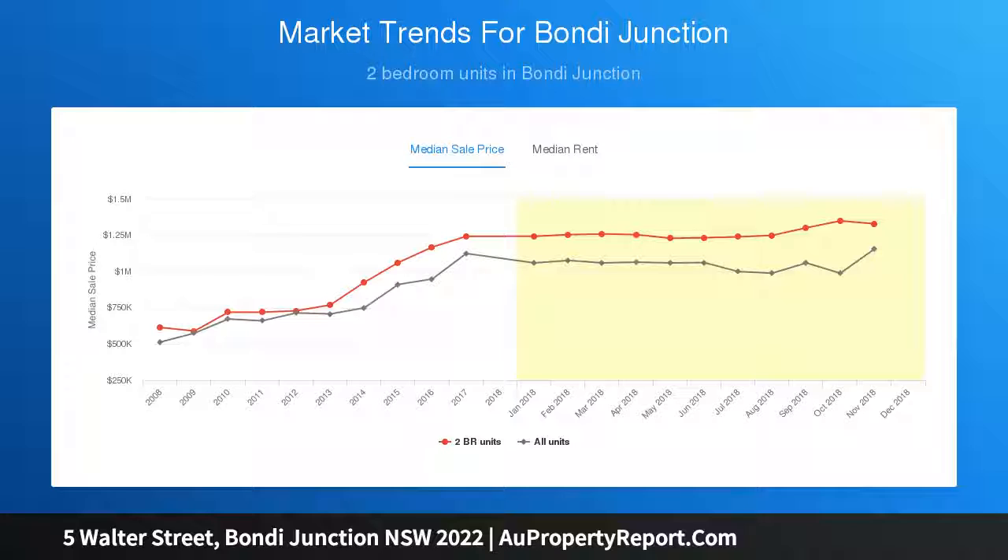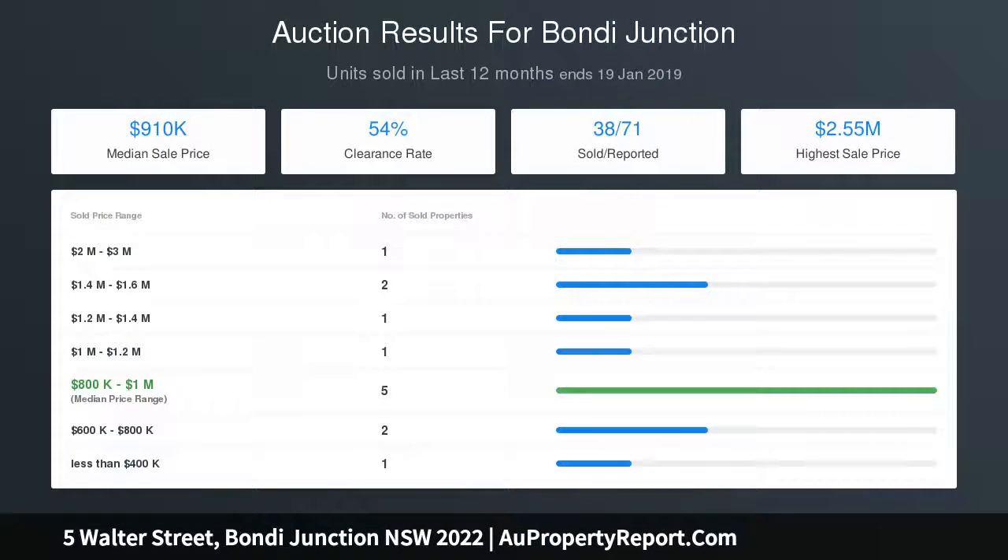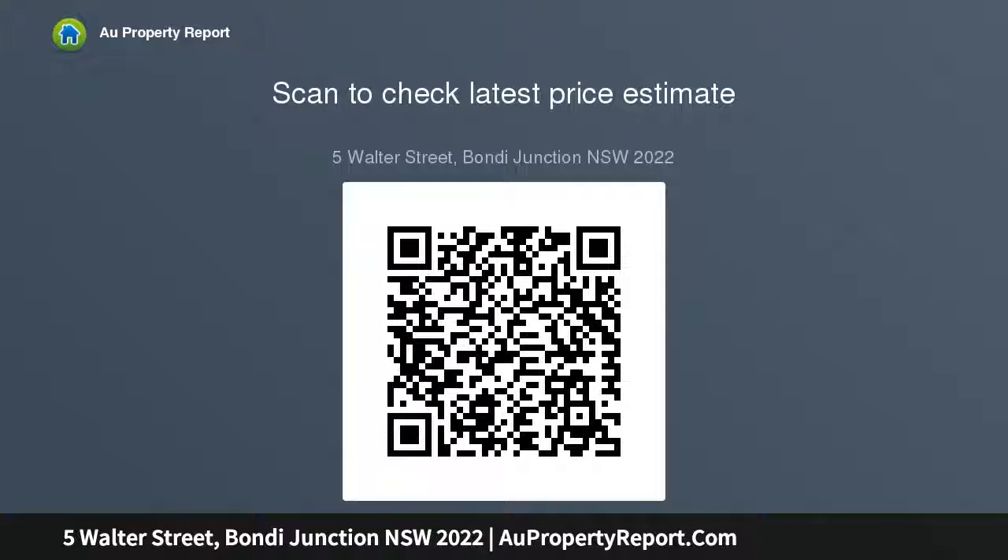Stroll to Bronte Road, cafes and Centennial Park. Classic Victorian terrace with a north-facing wall, four double bedrooms, main with wall-to-wall built-ins, separate living and dining rooms, original wide cowrie boards, renovated timber top kitchen, butler's sink, dishwasher, private leafy courtyard featuring rear-lane pedestrian access, tidy bathroom, and separate laundry room.